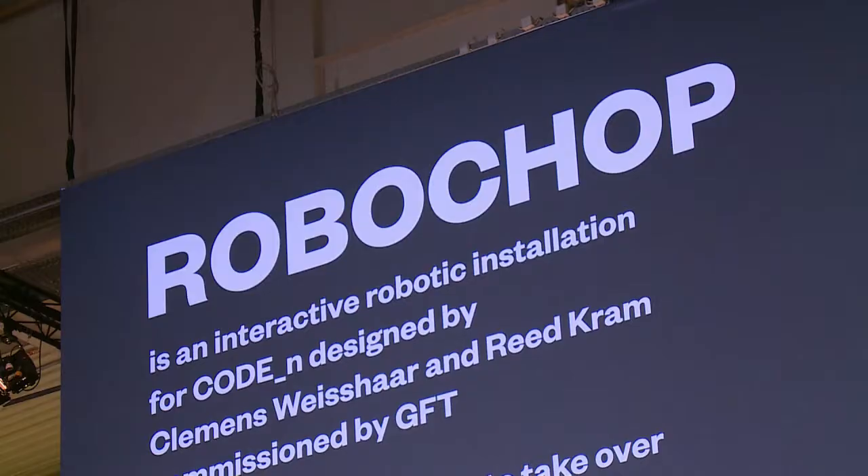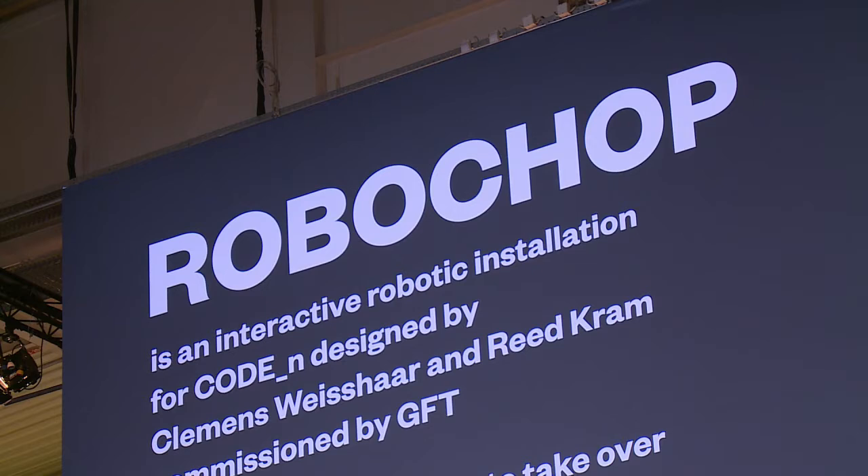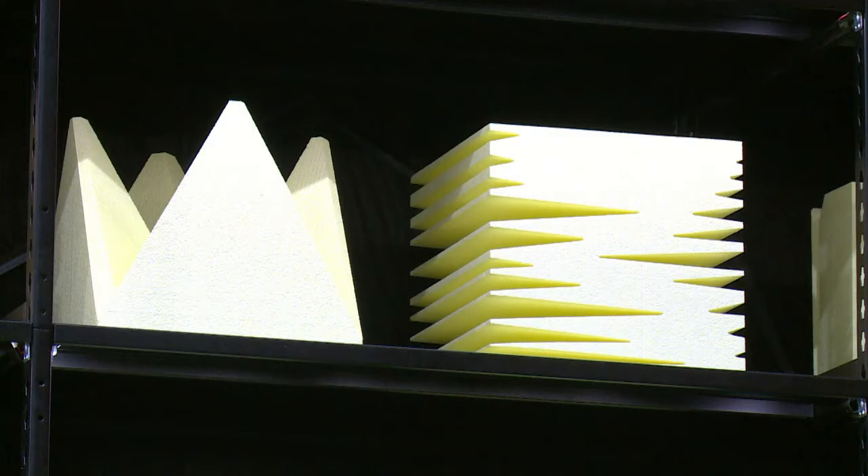We can actually completely design the object, and that is what's going to change over the next years. The software will be written that allows users to take over machinery without having the engineering knowledge that you would normally need if you just bought a robot.